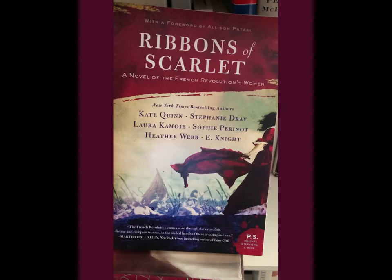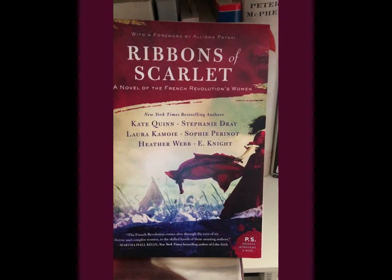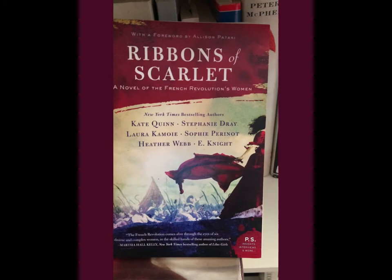A new book that also came out about women in the French Revolution — this is historical fiction, a novel of the French Revolution's women. Different authors concentrate on different women, including one that I wrote my main thesis on during college, which was Charlotte Corday. I find her fascinating. And that is my very nerdy video for today. Hope I didn't bore you to tears!